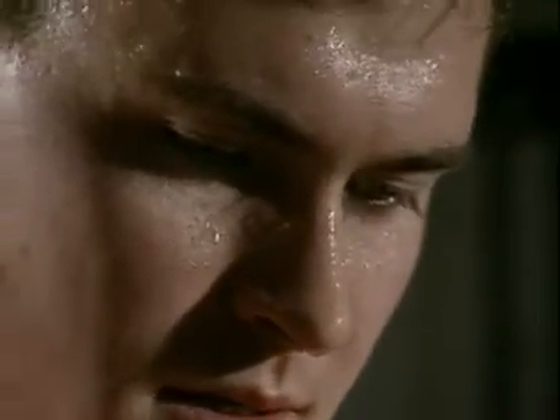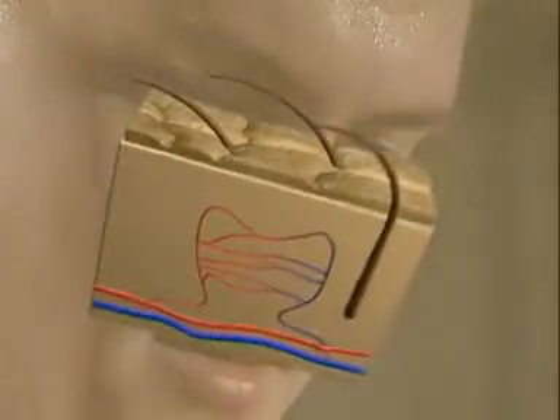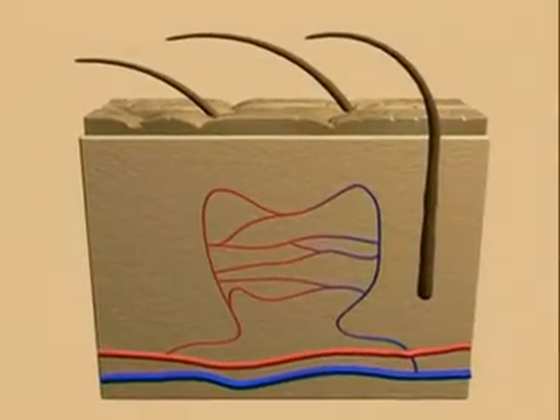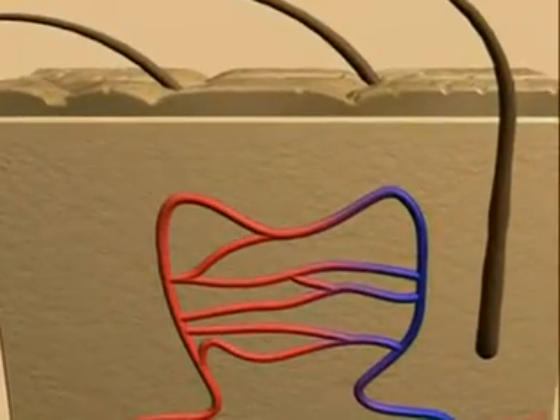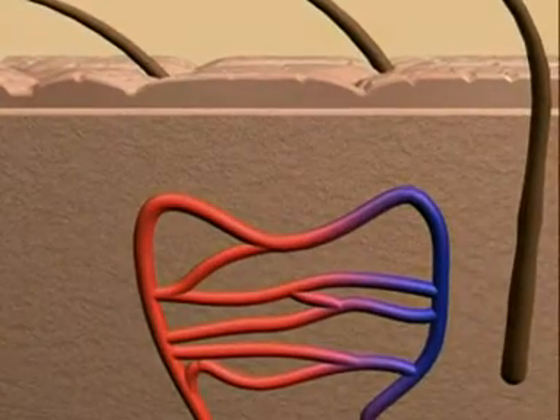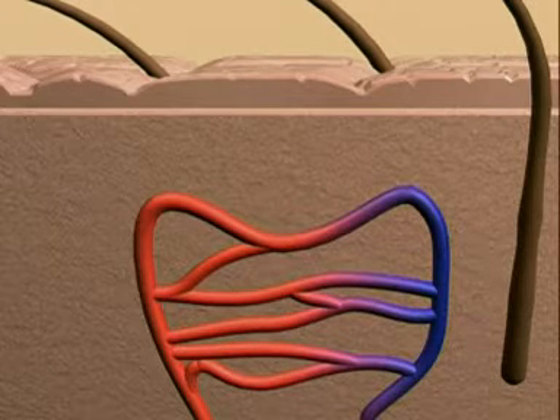The skin plays a vital role. When the body is trying to lose heat, the blood capillaries in the skin dilate — they get wider. This allows more blood to flow through them and the skin takes on a redder appearance. Heat is lost to the surroundings by radiation.